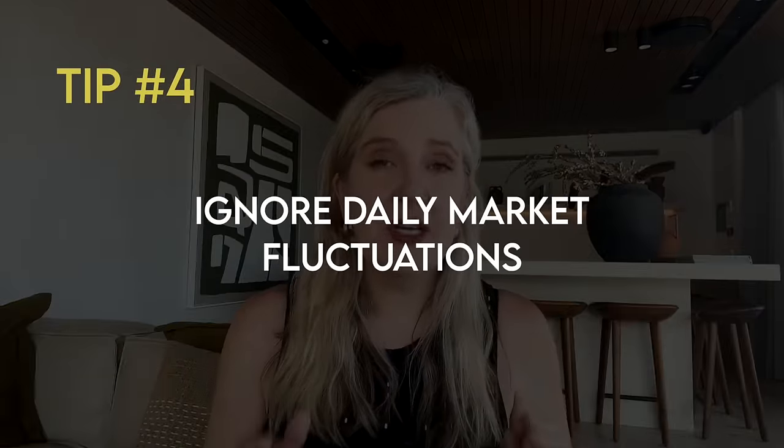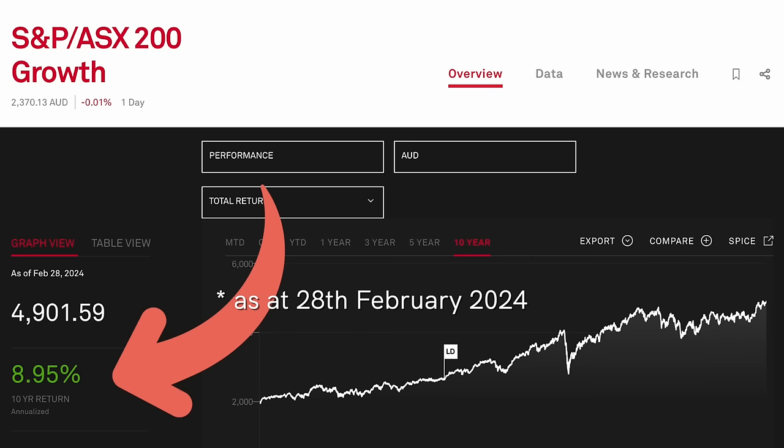Understand that the market does fluctuate, so I want you to ignore this. The market price on any given day is based on investor sentiment — how they feel about a company on that particular day — and this can change based on economic conditions, what the company does, or sometimes just how an investor feels. Ignore what the price is doing on a daily basis. We know that the stock market as a whole over the long term generally does go up. Over the past 10 years, the ASX 200 has averaged about 9% per annum. Just invest when you have the funds — if the price is down and stocks are on sale, you'll buy more at that lower price, and when the price is higher, you'll be buying less. So it all averages out and it's going to be way less stressful.